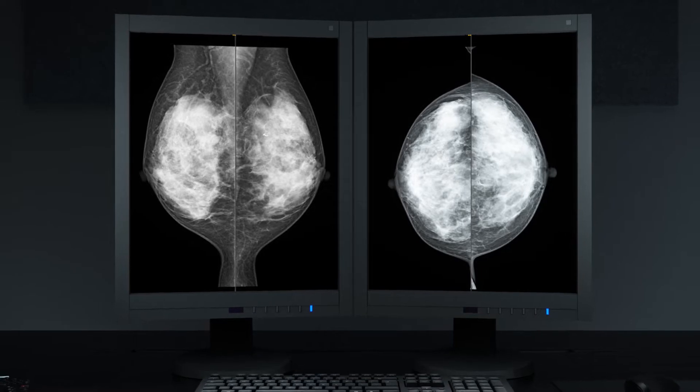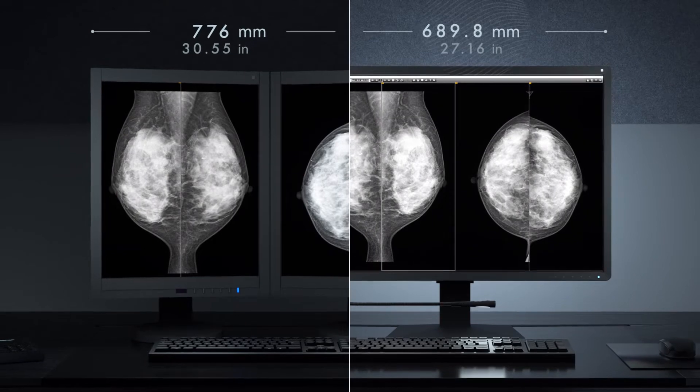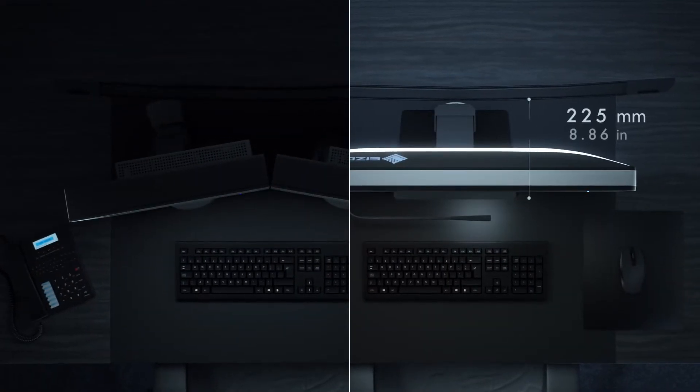Compared to dual 5 megapixel monitors, the RX1270 boasts 20% more pixels and streamlined viewing with a single screen, while also saving desk space.